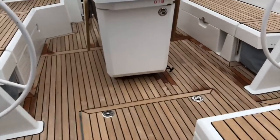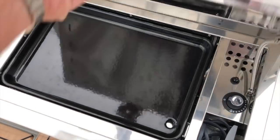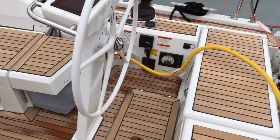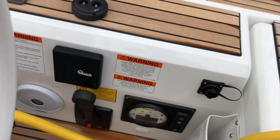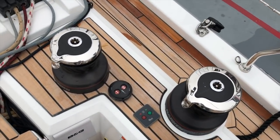Stepping onto the transom, I'll show you quickly that little electric grill and griddle. Then we'll start here at the starboard helm station, which is the primary. This is where our throttle control, Yanmar diesel, bow thruster, and electric winches are located.